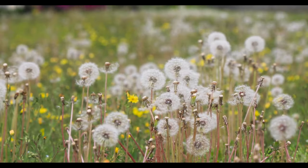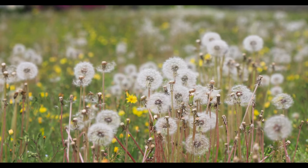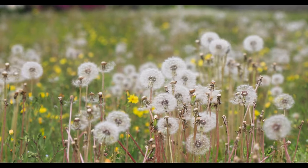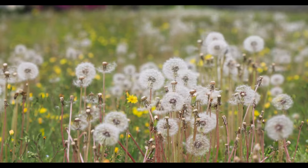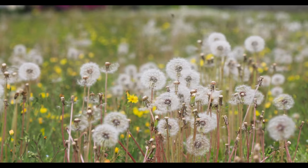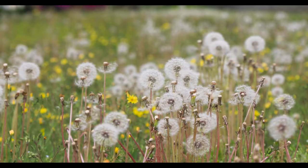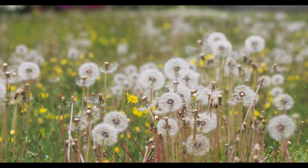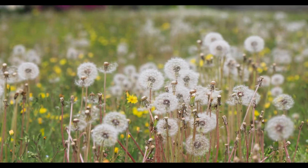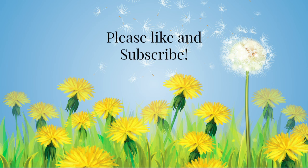So my flower explorers, the next time you see a dandelion, remember to admire its beauty, taste its goodness, and marvel in its clever design. There is so much to discover in the world of dandelions. Until next time, keep exploring and let your curiosity blossom just like the dandelions in the springtime. Thank you so much for learning with me. If you'd like to learn more about flowers, please like and subscribe.